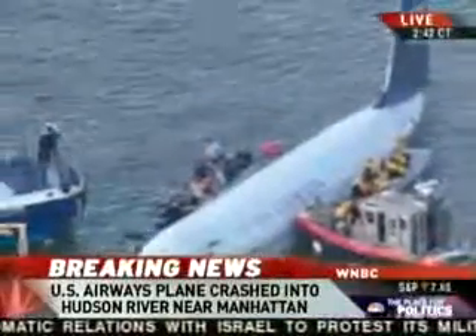Here you go. Here's a better look. Now we can really look at it much more closely. This appears to be a U.S. Airways plane that you can see.